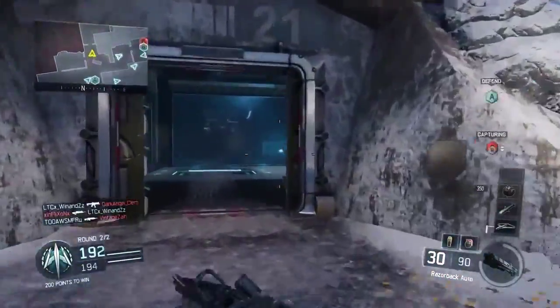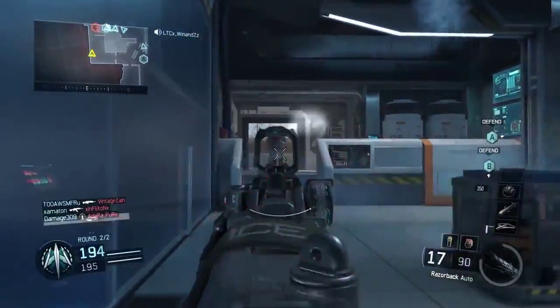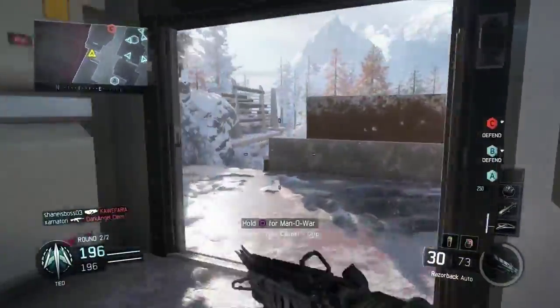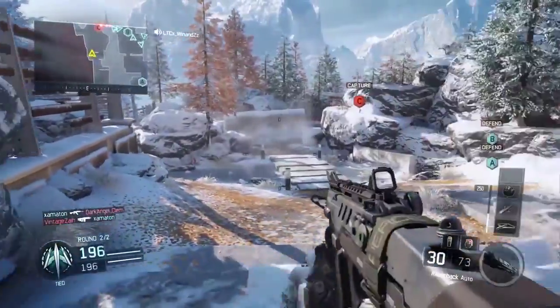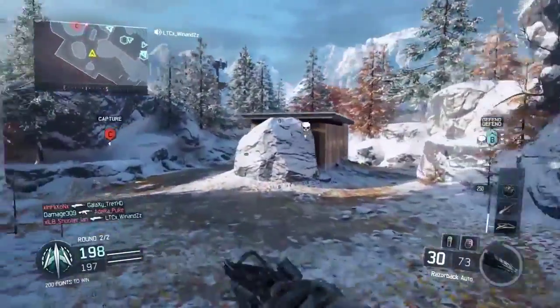So if you see that there aren't that many entries, share this video so that more people can enter, because I will not be giving away any codes unless there's at least 15 entries. Leave your comments down below to win Black Ops 3 beta codes.